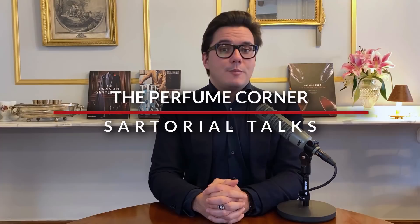Hi and welcome to this new episode of Sartorial Talks Perfume Corner. This episode is meant as a primer for those of you who may not know all there is to know about perfumery and who need a quick guide to understand a few notions and principles that are important to understand the wonderful art of perfumery. Of course this is not meant to be an in-depth guide, just a few general principles I believe are important to know.